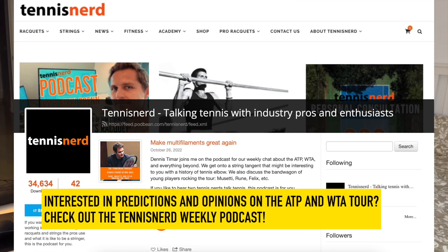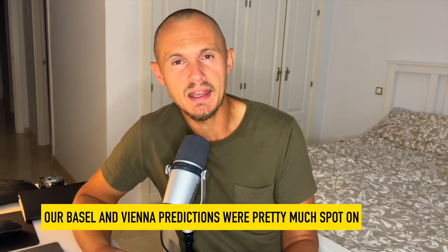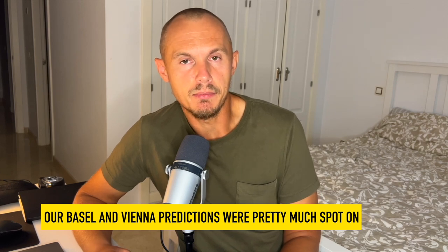I have a weekly podcast — the Tennis Art podcast — where I talk to Dennis Timar, a big tennis enthusiast who loves discussing strings, gear, and everything tennis, and follows the tour closely. We have an interesting conversation every week about what's happening on the tours. We discussed the Paris Masters draw, our predictions for the event — we were very happy with our Basel and Vienna predictions, which were almost spot-on. We're also discussing the end of the year for both the WTA and ATP. Make sure to listen on Spotify, iTunes, or wherever you find your podcasts.